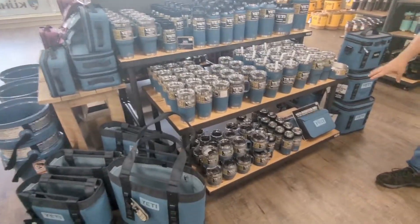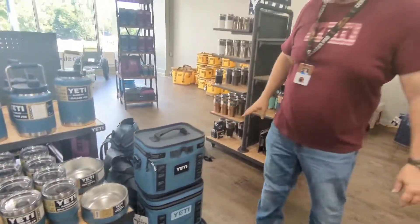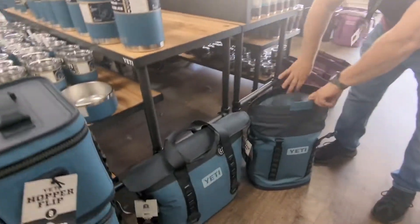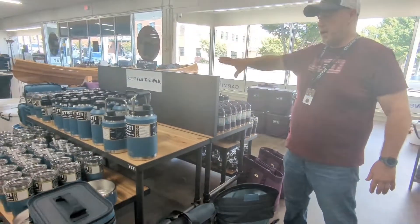We have the Sidekicks down to two of those — these things are moving pretty quickly. We've got soft coolers here. We also have the M30 and the M20 backpack, which stays open on its own. Really, really nice colors. Jugs, bottles, everything you want.